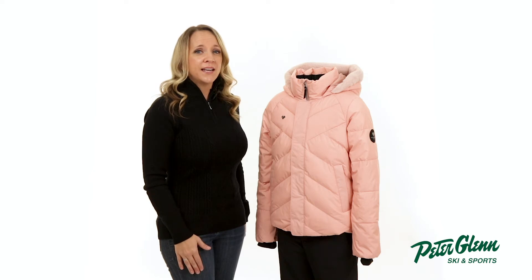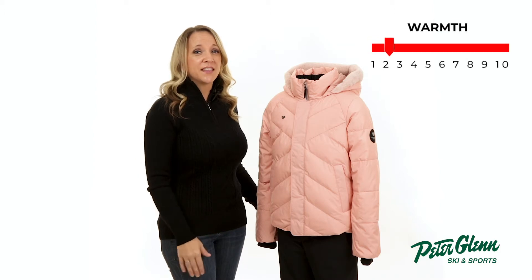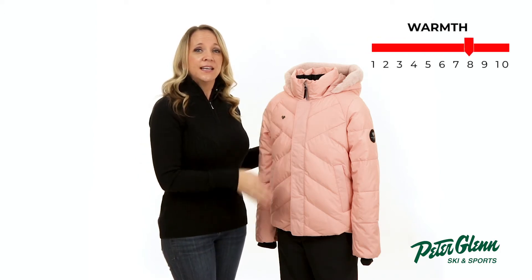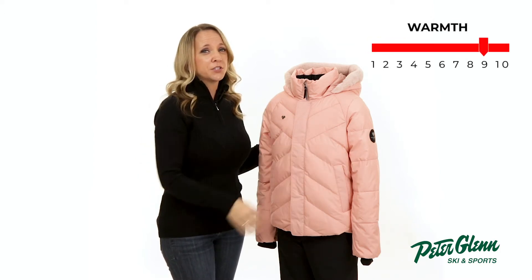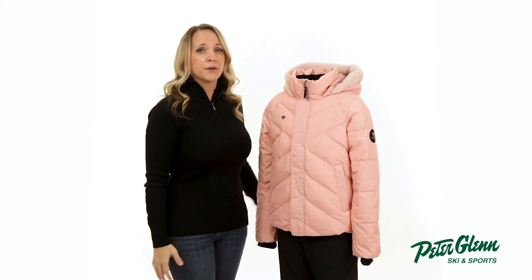For starters, the Megan has a cute style with its quilted design and faux fur on the hood trim that provide an elegant look she can wear anywhere. And when the temperatures drop, the Megan ski jacket packs 135 grams of synthetic down insulation in the body and 60 grams in the sleeves to keep her toasty, as well as a fuzzy fleece-lined collar and fleece chin warmer for added comfort.